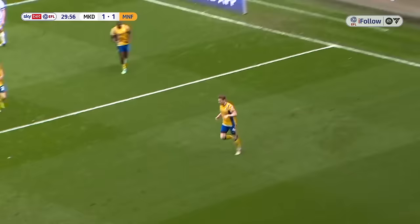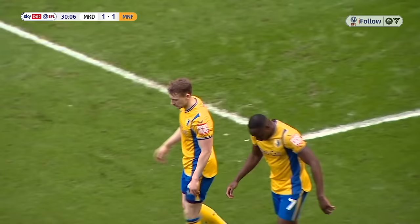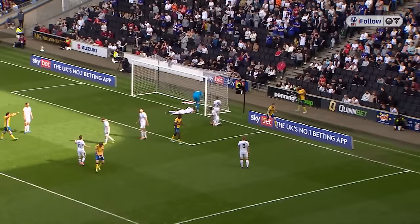Elliot Hewitt — brilliant play along the byline, turned into the net by Elliot Hewitt. A brilliant assist from Hiram Botech and Elliot Hewitt turns it into the net from inside the 6-yard box. With half an hour gone at Stadium MK, the stags are back level — it is MK Dons 1, Mansfield Town 1. What a wonderful moment for Elliot Hewitt!